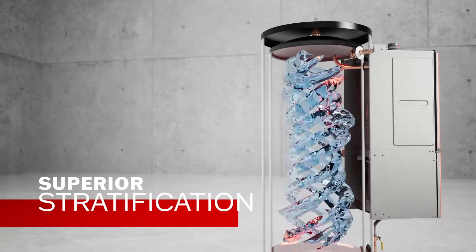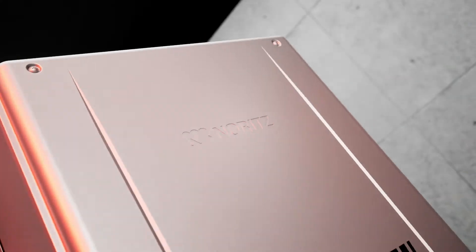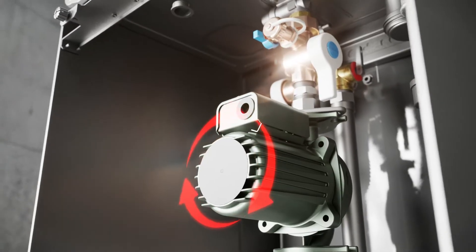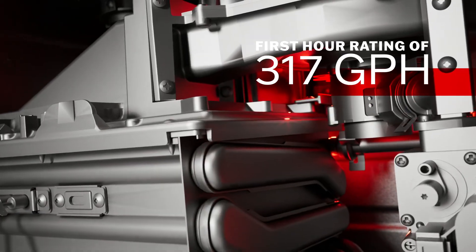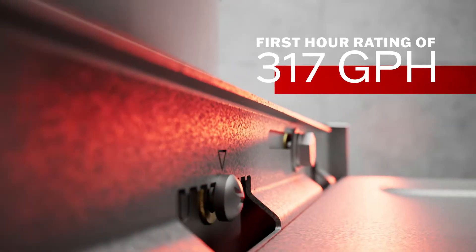Water connection locations help to stratify the water, keeping the upper part of the tank full of hot water in the most energy-efficient way. Noritz's unique pump technology provides the quickest hot water recovery speed in the industry, boasting a first-hour rating of 317 gallons per hour to keep up with the toughest commercial demands.